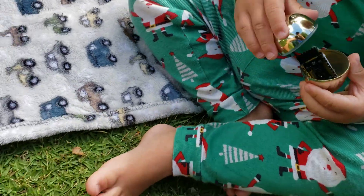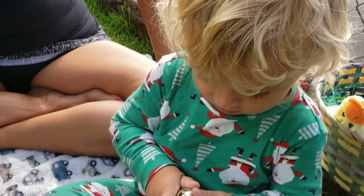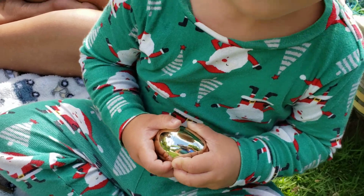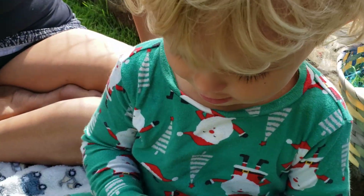Ready? Open it! What could be in that golden egg, Jax? What is in there? What could be in there? What's in there, Jax?